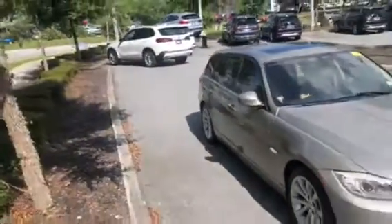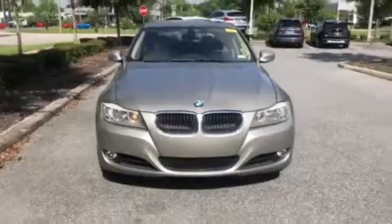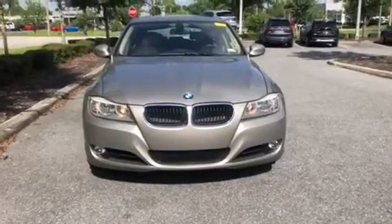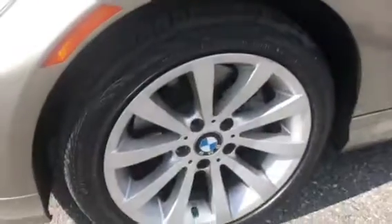Come around towards the front — give you a nice look at the car from here. I'll now show you the wheels. A little tires and rims used.